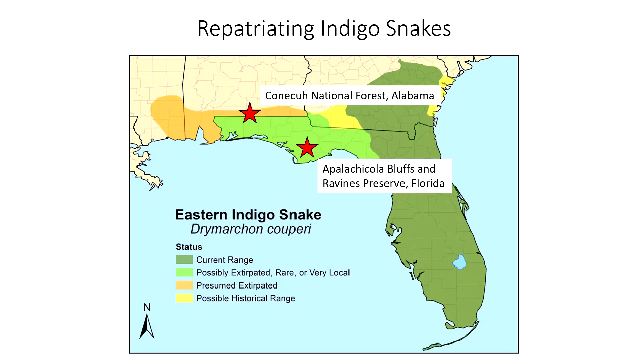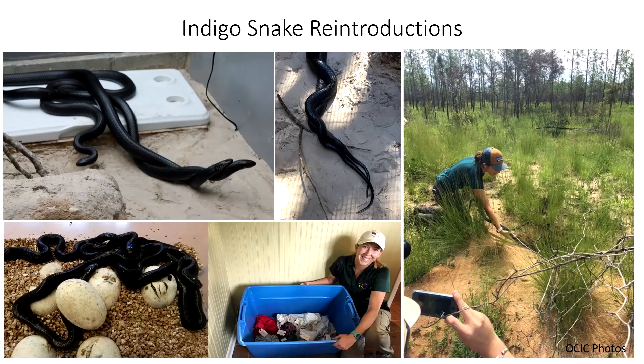Indigo snakes across their range have experienced a pretty significant range contraction, and so early on in the conservation work it was decided that for conservation to be overall successful, we needed to repatriate or reestablish indigo snake populations in the part of their range where they aren't anymore. Today there are actually two reintroduction sites — one in southern Alabama and one in the Florida Panhandle. Each site gets yearly releases of indigo snakes that are bred in captivity at the Orient Center for Indigo Conservation. Those snakes are reared until they are a little bit larger and then released onto the landscape in areas that have suitable habitat.